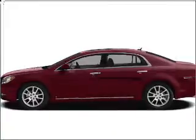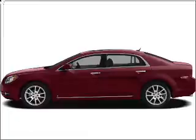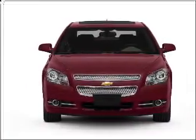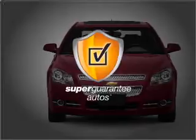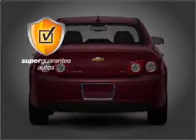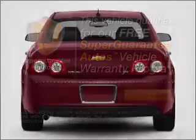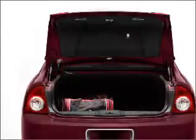Introducing the 2009 Chevrolet Malibu — this is the set of wheels you've been looking for, with an efficient four-cylinder engine connected to a smooth-shifting automatic transmission. This vehicle qualifies for our free Super Guarantee Autos Vehicle Warranty Program. Buy a vehicle and get a free warranty from us, only at everycarlisted.com.